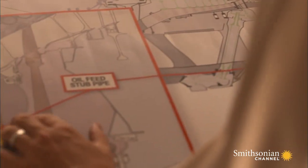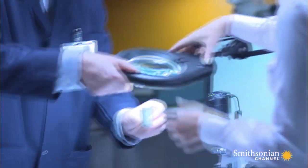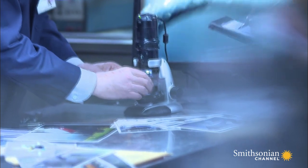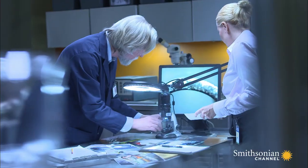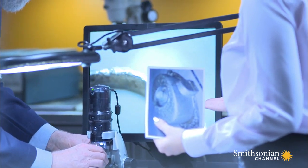The broken part is called a stub pipe. This nearly brought down an A380. Investigators send what's left of the stub pipe to its manufacturer, Rolls-Royce, where a disturbing discovery is made. One side of the pipe is much thinner than the other — that's what allowed it to break apart, spraying the engine with oil and causing a near catastrophic fire.